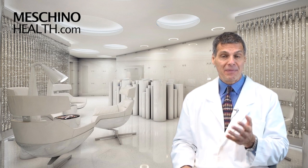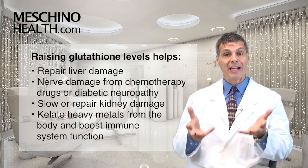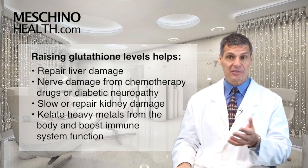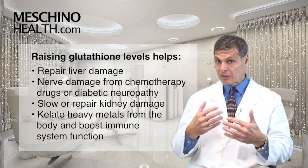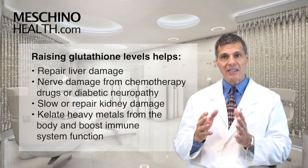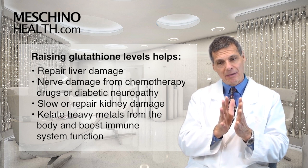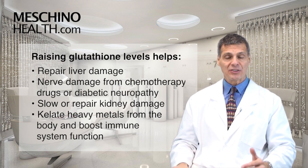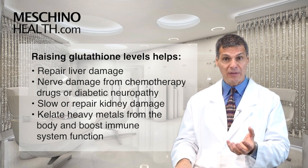The therapeutic action when people have taken that kind of combination supplement and raised their glutathione levels has been shown to be helpful in repairing liver damage, whether from cirrhosis, hepatitis, liver inflammation, or drugs. Also, where there's been nerve damage from chemotherapy drugs or in diabetic neuropathy. For people with kidney failure, alpha-lipoic acid, which boosts glutathione, has been shown to help slow kidney damage and in some cases actually improve kidney function. Some of these nutrients also chelate heavy metals like mercury and lead from the body.